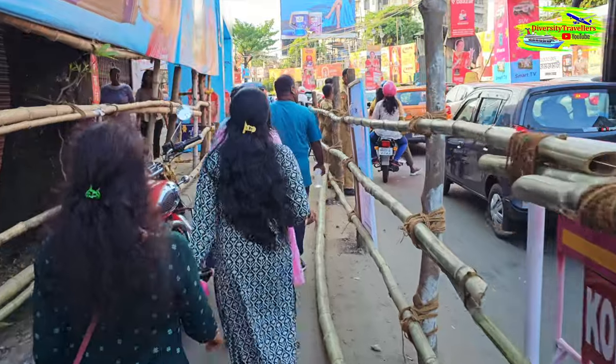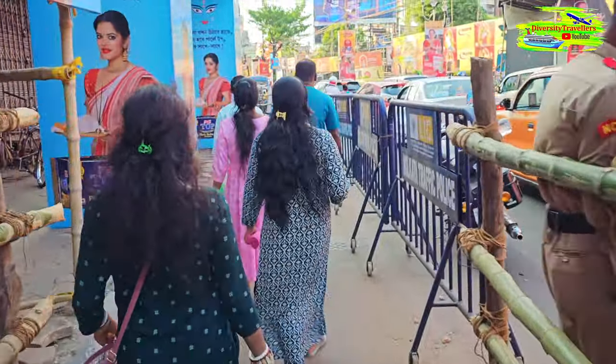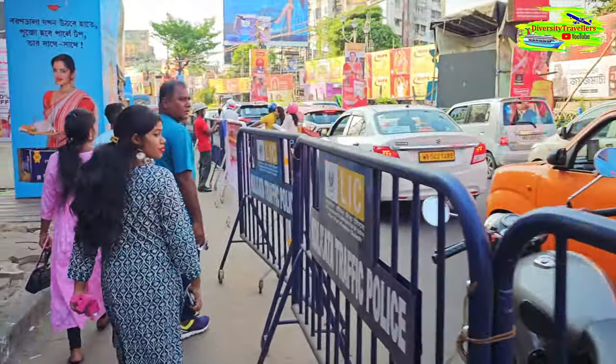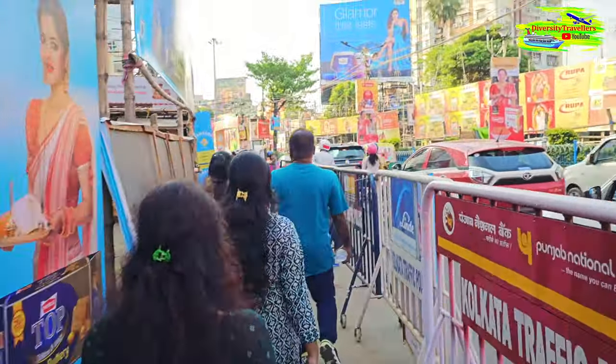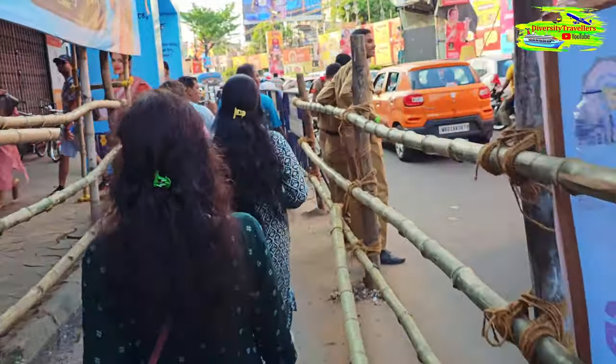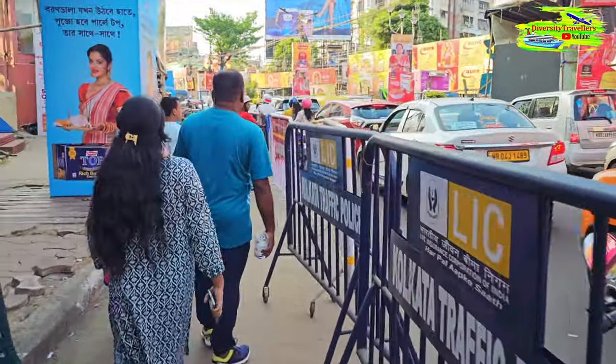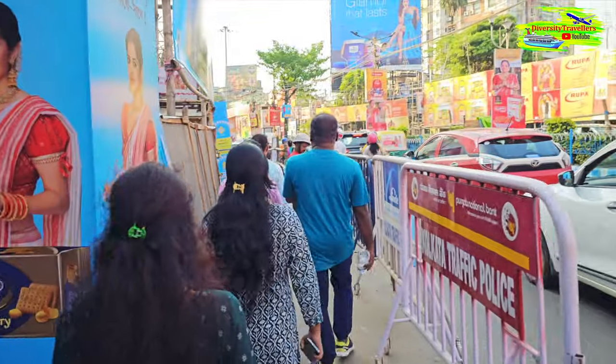We thought we were never going to join the queue and the crowd, but there is a big famous puja called Bushpukur in South Kolkata. It's three o'clock in the afternoon and the crowd is not too heavy, so we decided to take our chance. They have used bamboo to create a temporary pathway to the mandap and you have to follow this path. The crowd is following it — it's not too heavy. On the right-hand side we have a busy road.